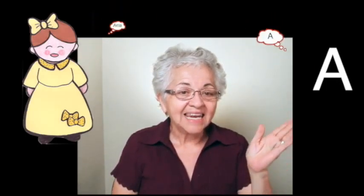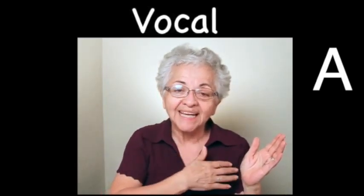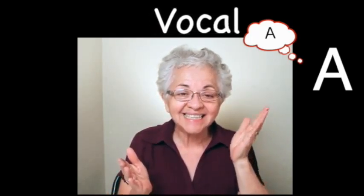Ana dice Ana. A dice A. La A es una vocal, porque el nombre y el sonido son igual. A dice A.